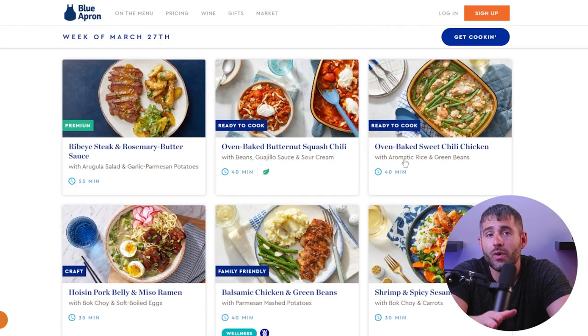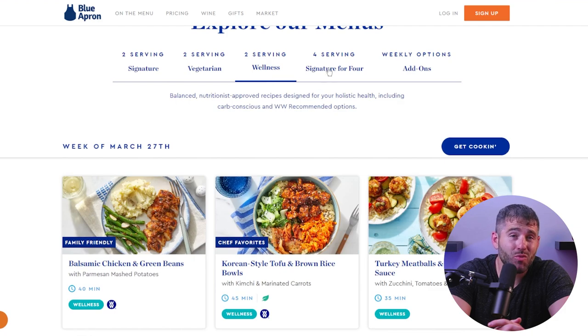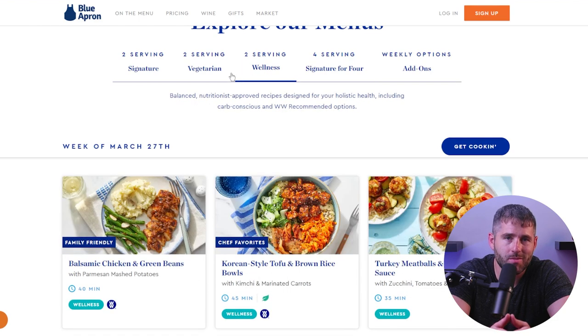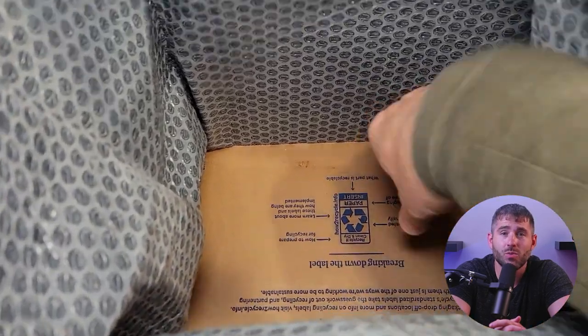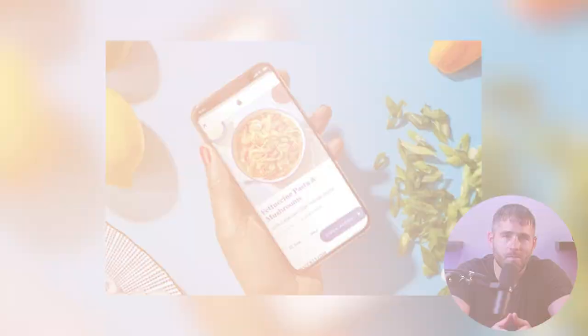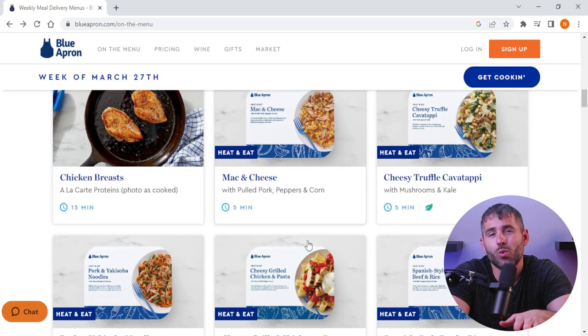If you're still on the fence about Blue Apron, let me give you a quick rundown on what you'd be getting. They have a wide range of meal selections catering to many dietary preferences. And while totally vegan or gluten-free options are not really an option, their selection for vegetarian, low-carb, and family-friendly options is absolutely delicious. Your weekly box comes with step-by-step recipe cards with images that are super easy to follow, as well as apps that'll help you along with the cooking process. Blue Apron's recipes are definitely a little more complex compared to other meal kit services, but the outcome — you get to eat restaurant-quality meals that'll definitely impress. They do offer quick recipes, and if you really don't wanna spend any time in the kitchen, they also offer microwavable ready-to-eat meals.